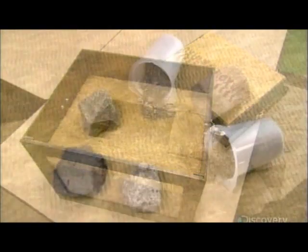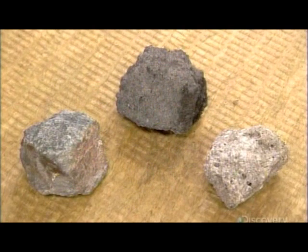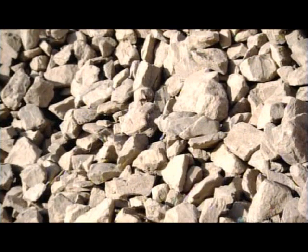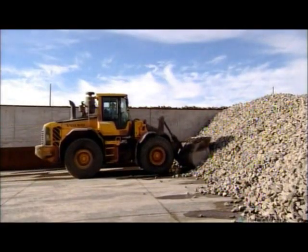They make stone wool from basalt rock and slag recycled from the steel industry. The process is fueled by coke, which is a form of coal. Basalt rock is solidified lava formed when rock melts underground and then quickly cools.